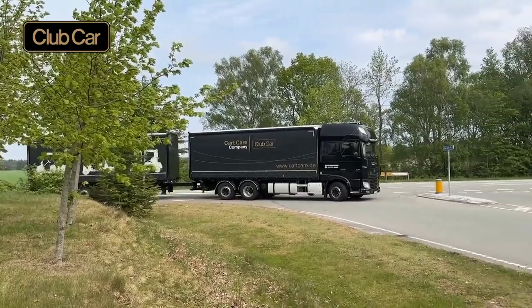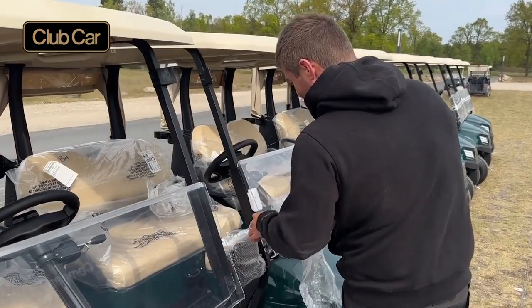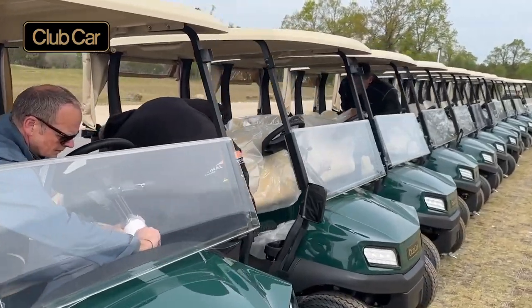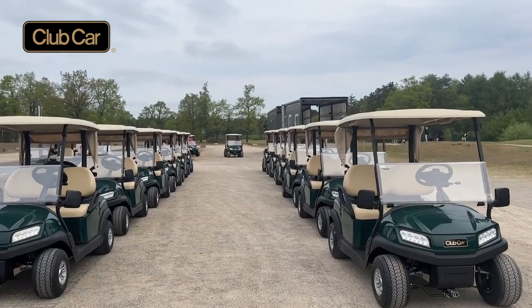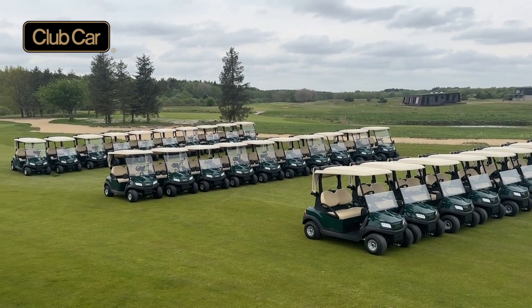We went from 37 of the old model, which we've been renting for three or four years, which has been good. They all look new, but having 30 new Tempo cars definitely does make a difference. Not only do they look nice and new, they drive beautifully. And I must admit, it does make a lot of difference to us having a brand new fleet.